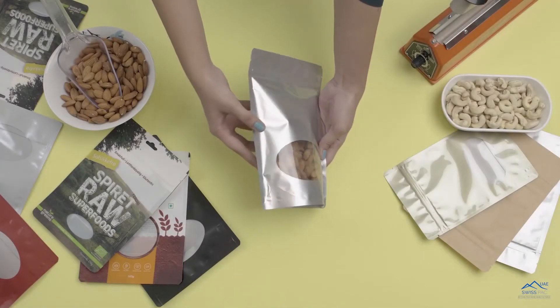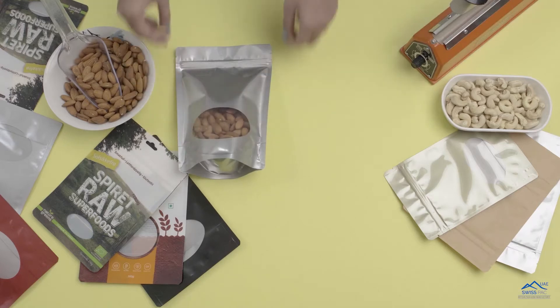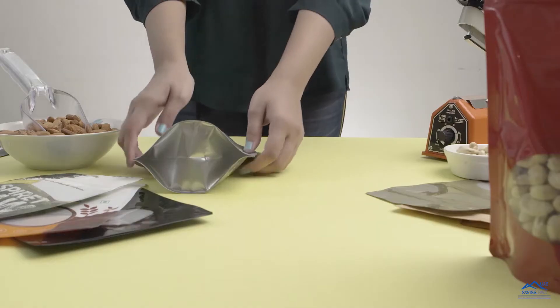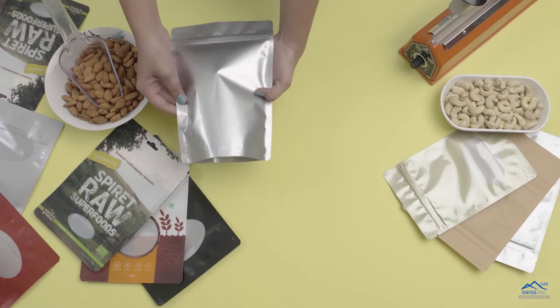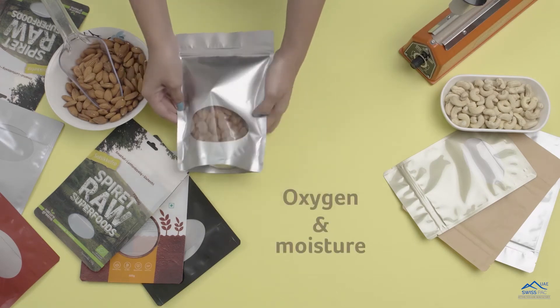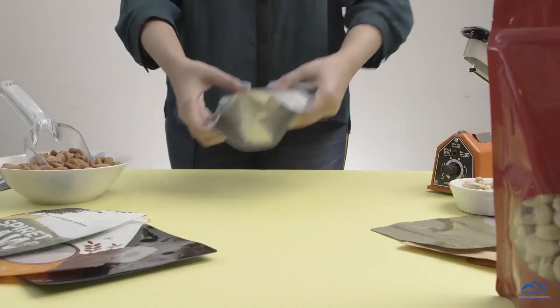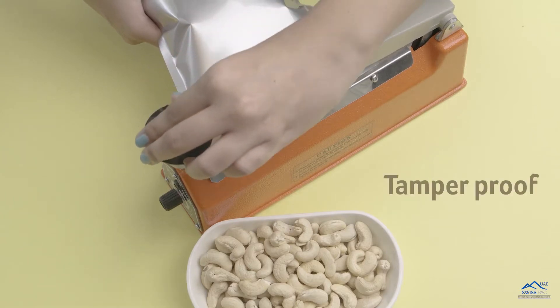SwissPak's oval window stand-up pouches are more than 100 microns thick and come with an oval window on one side. This window allows customers to see the product inside the packaging. The other side is colored and comes without a window, providing medium protection against oxygen and moisture and adhering to US FDA safety standards. These bags can be heat-sealed, providing extra protection and making them tamper-proof.